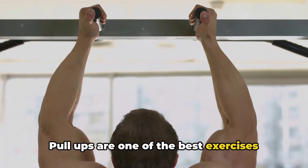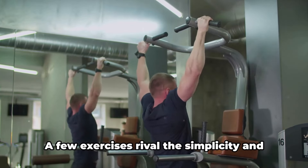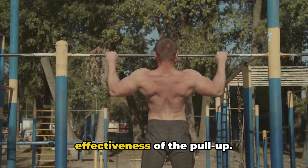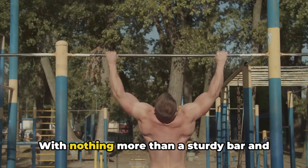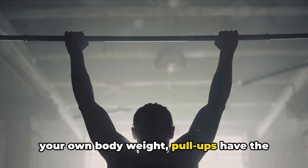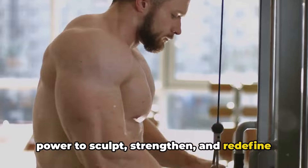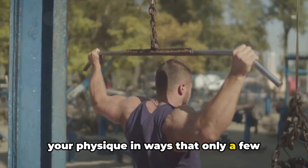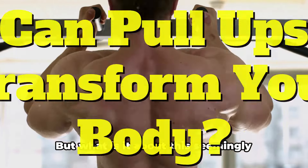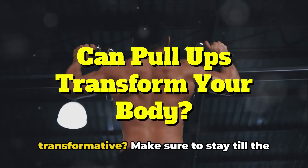Pull-ups are one of the best exercises you can do for building muscle on your back. A few exercises rival the simplicity and effectiveness of the pull-up. With nothing more than a sturdy bar and your own body weight, pull-ups have the power to sculpt, strengthen, and redefine your physique in ways that only a few other exercises can match. But what is it about this seemingly straightforward movement that makes it so transformative?